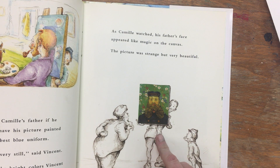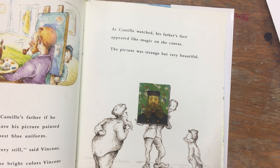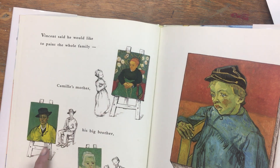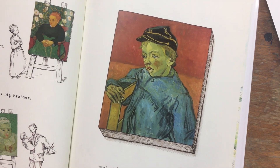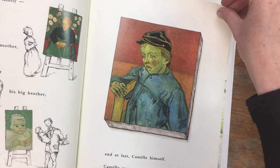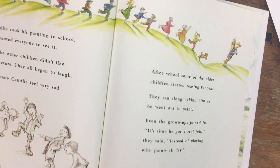This is the real painting that Vincent van Gogh painted of Camille's father. As Camille watched, his father's face appeared like magic on the canvas — the picture was strange but very beautiful. Vincent said he would like to paint the whole family: Camille's mother, his big brother, his baby sister, and at last Camille himself. Camille was very excited — he had never even had his picture taken with a camera. At this time cameras weren't very common, so many people had their portraits painted. This is a real painting of the real boy Camille.